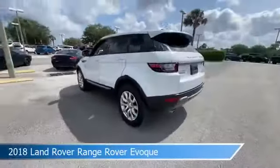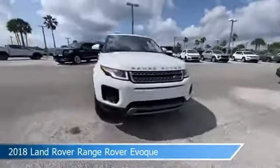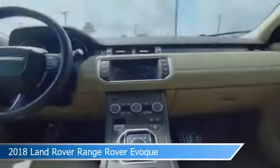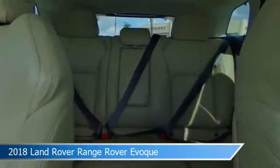Take a look at this 2018 Land Rover Range Rover Evoque. Equipped with an automatic transmission in Fuji white, this car comes with some great features including alloy wheels, dual climate control, anti-lock brakes, audio controls on the steering wheel, and more. Come in and check it out today.